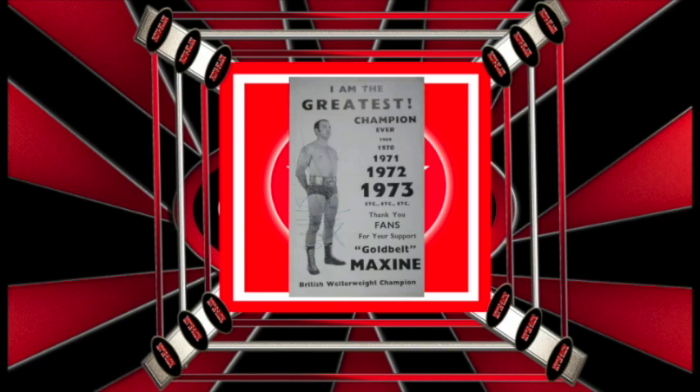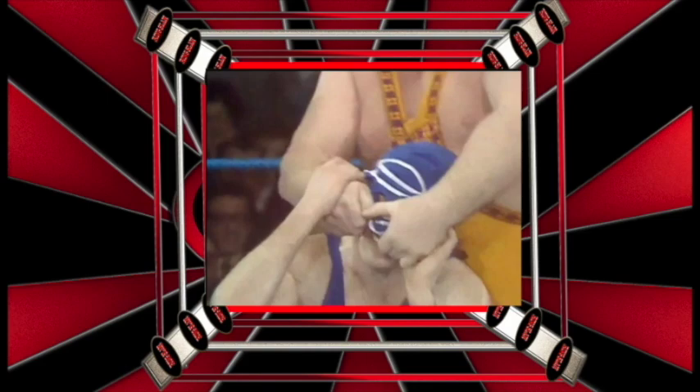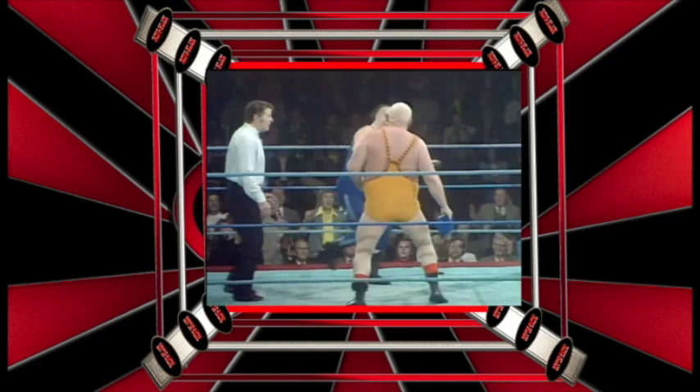Our next iconic moment comes when Big Daddy took on Kendo Nakasaki — and look what happened. For the first time, Kendo Nakasaki had his mask removed by an up-and-coming Big Daddy. This moment on terrestrial television was what cemented Big Daddy to become the number one star of the pain game.